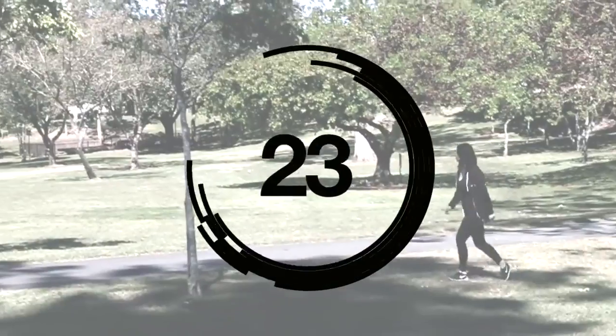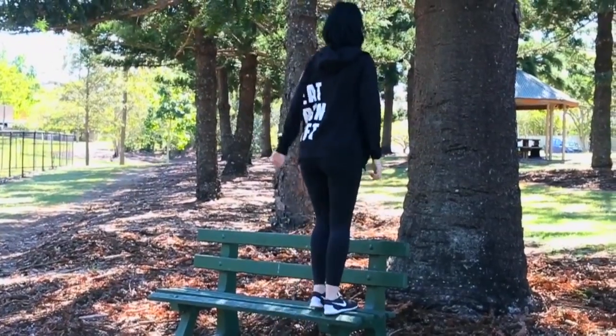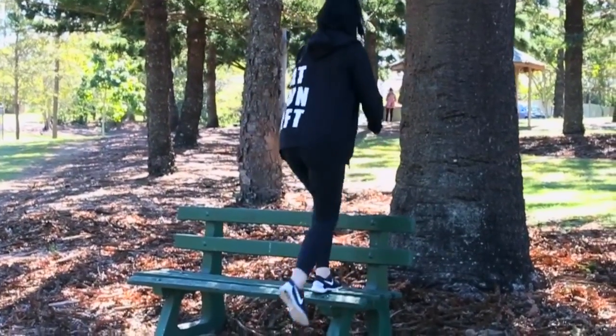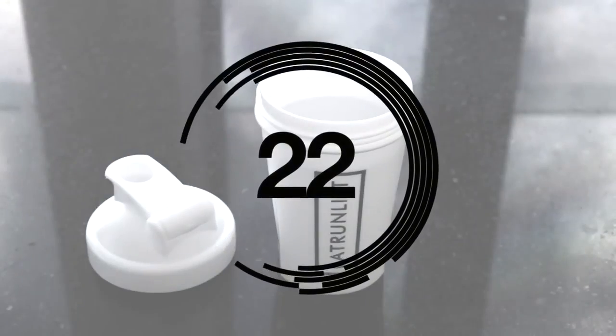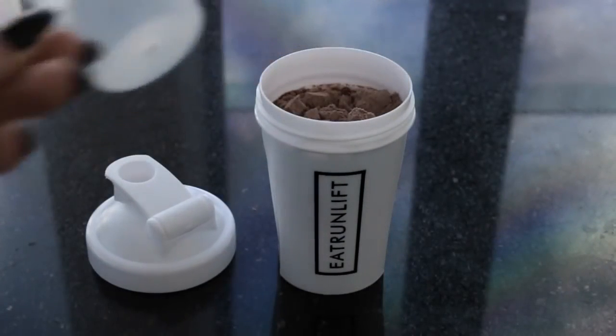When you're going for a walk or a run, you can increase the intensity of your workout by adding in some little exercises. Find a park bench and do some step-ups, some box jumps, or maybe even some dips. If you're making a protein shake, add the water in first and then the protein so it doesn't get stuck at the bottom of your shaker.